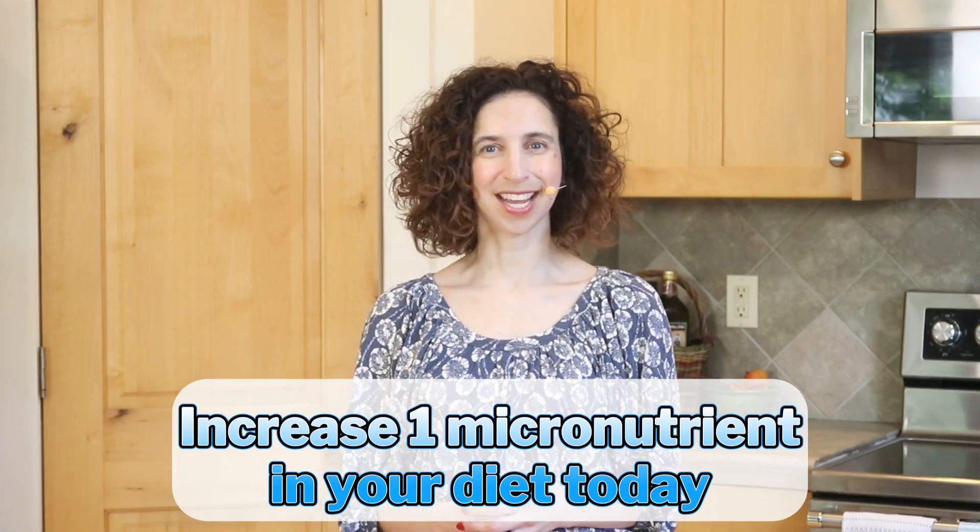Coming back to our osteoporosis awareness challenge — today I invite you to pick a micronutrient that you might increase in your diet and add that one food today. Since this is the last day of our challenge, I want to share how much fun this has been. I'm passionate about bone health and firmly believe that small steps can add up to something really big. Choose to focus on one thing at a time, and know that what you're doing does make a difference. I look forward to seeing you with more videos about improving bone health soon.